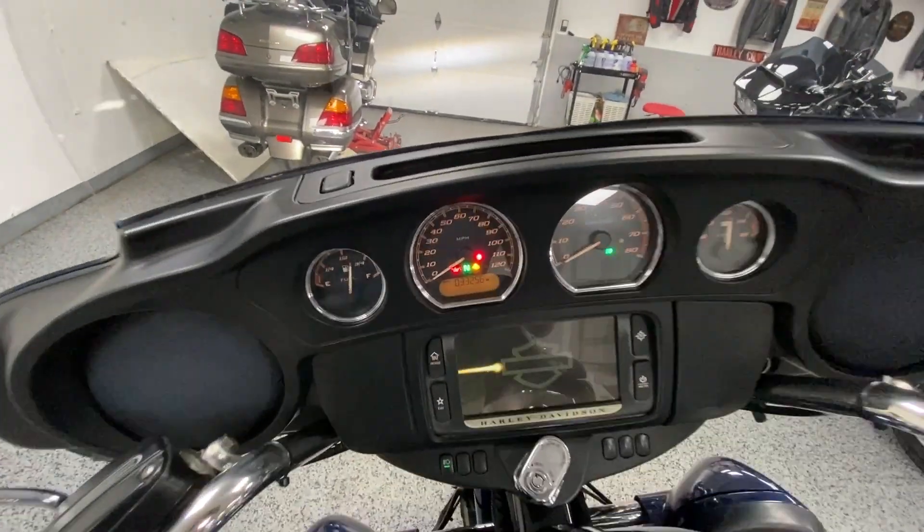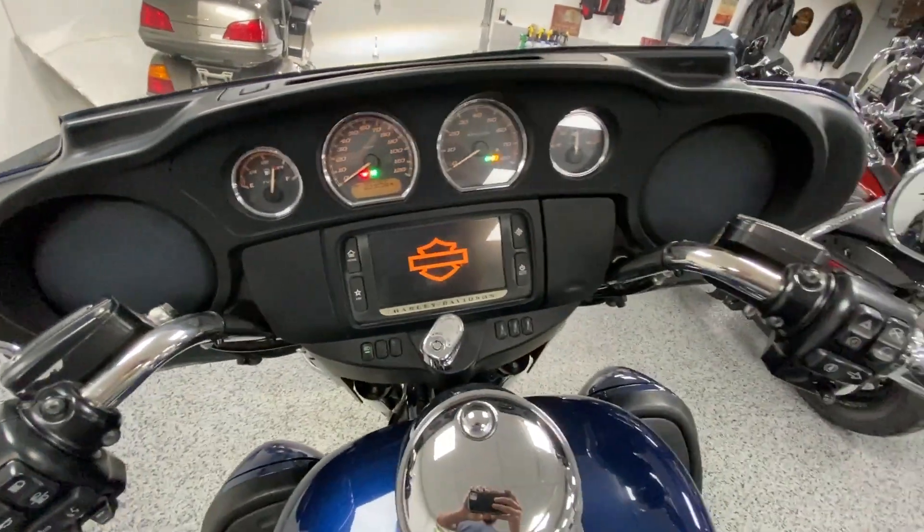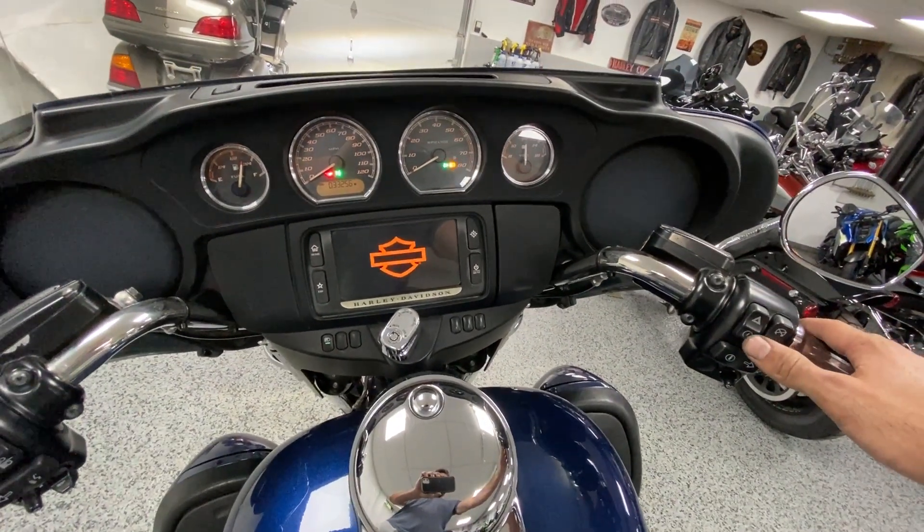This specific bike has thirty-three thousand, two hundred and fifty-six miles on it, as you can see there. We'll fire it up.